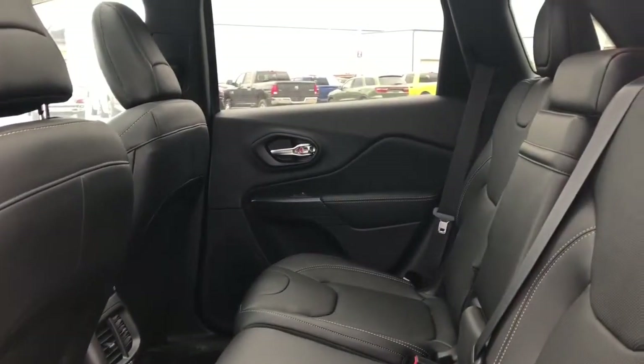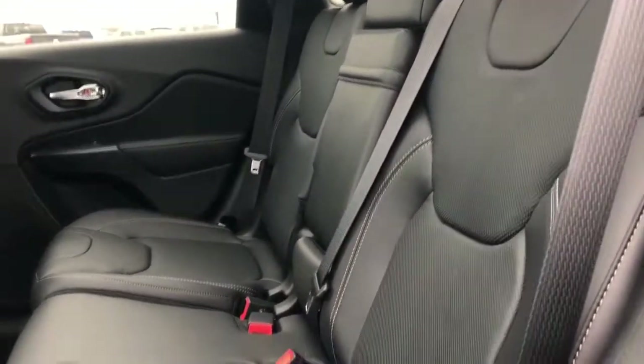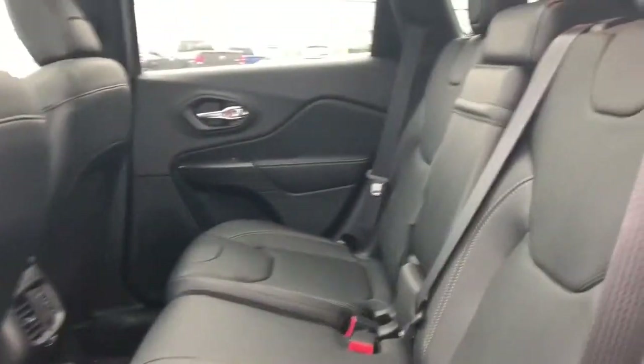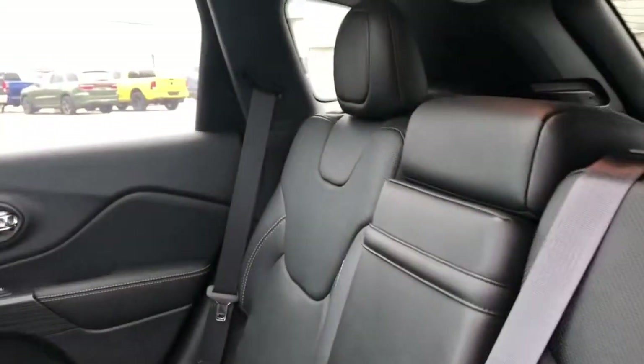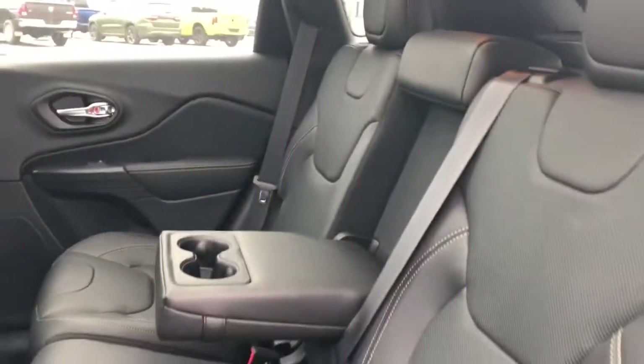In the back seat, the premium leather seats do continue with that champagne stitching. There is lots of room in the back here, and there also is a center console in the middle for the passengers.